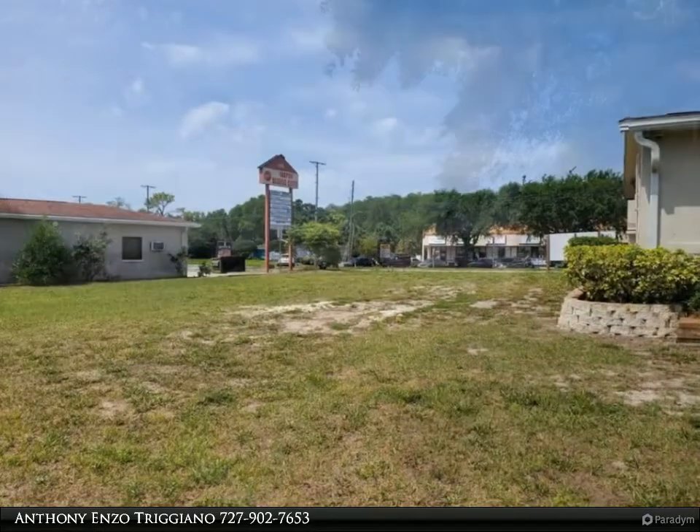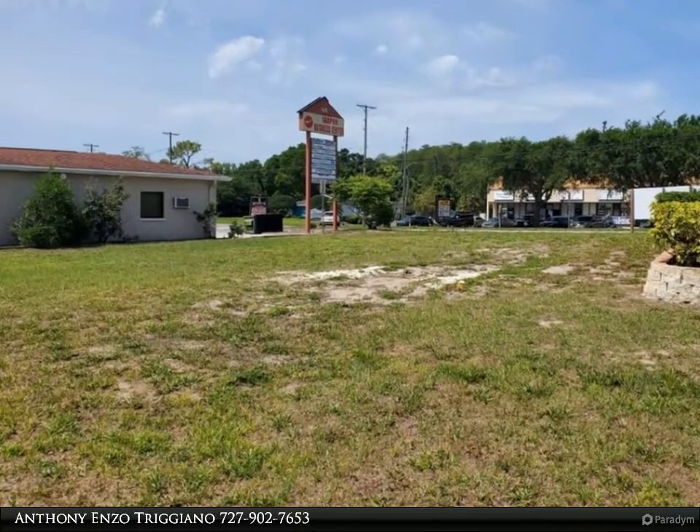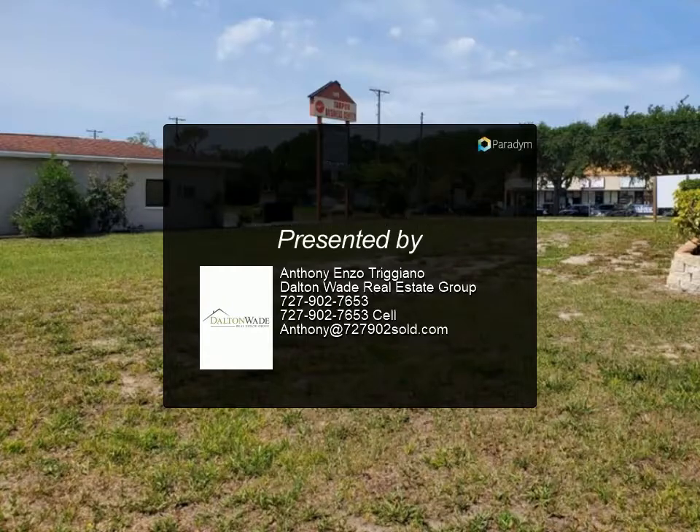There is an average of 16,300 daily traffic count, and the property borders the Pinellas Trail. Current use is general office, but the owner may be willing to conform to retail usage. For more information, review the details below.